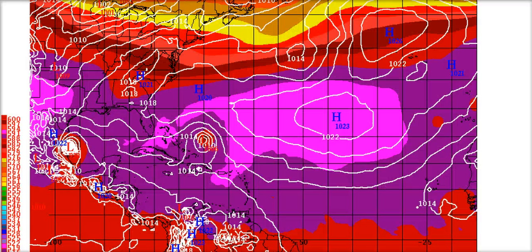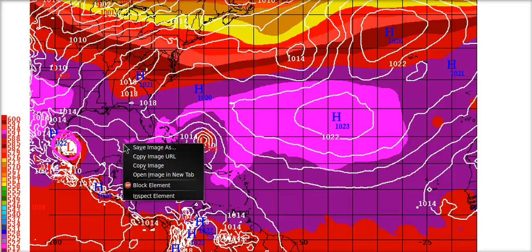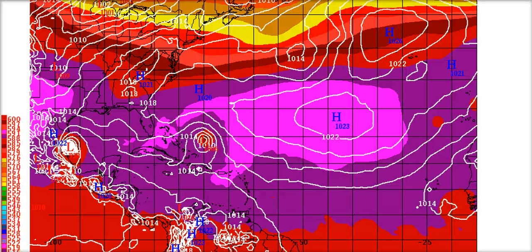This is the European model from last night still showing a track into northern Mexico — a very respectable model — so despite my disagreement with it right now, it's still a possibility. Texas can still hope for some rain because it's still on the table. The European actually lifts Lee's trough out by day five, a little sooner than some other models, so we'll see how that turns out.